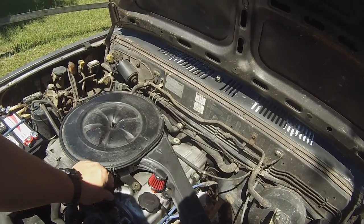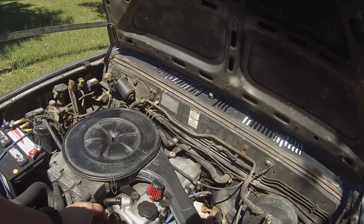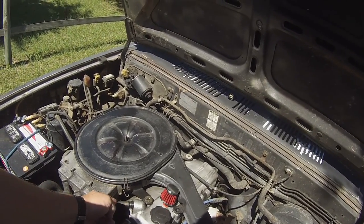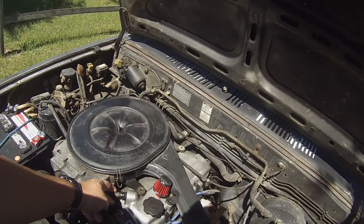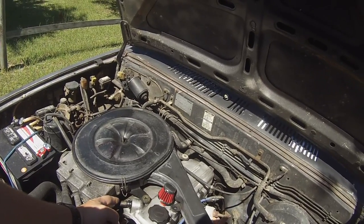The PCV valve grommet there for the valve cover was dry-rotted. So I've got a little jimmy-rig — a little electrical tape right there — just to kind of hold it in place.